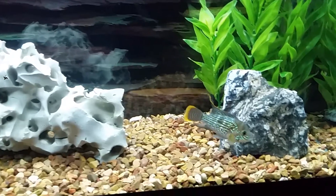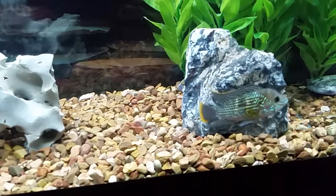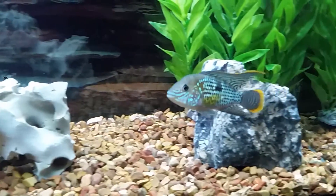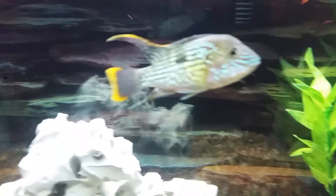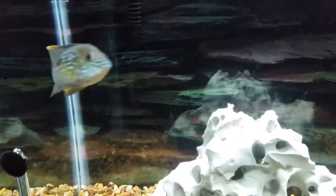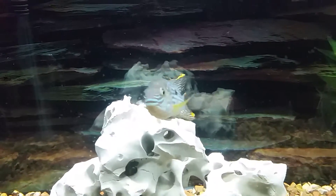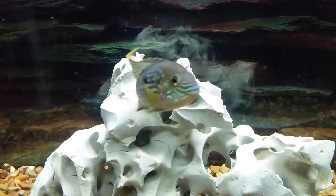He's a very personable fish. He kind of reminds me — but not really because the markings are very different — a little bit of my Texas cichlid. But like I said, the markings are very different. I love the yellow and the orange on his tail and his top fin, and the markings around his mouth. Beautiful fish.